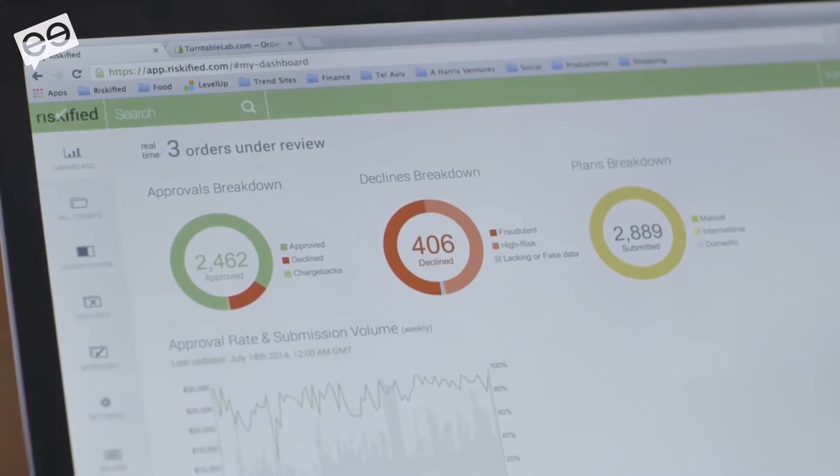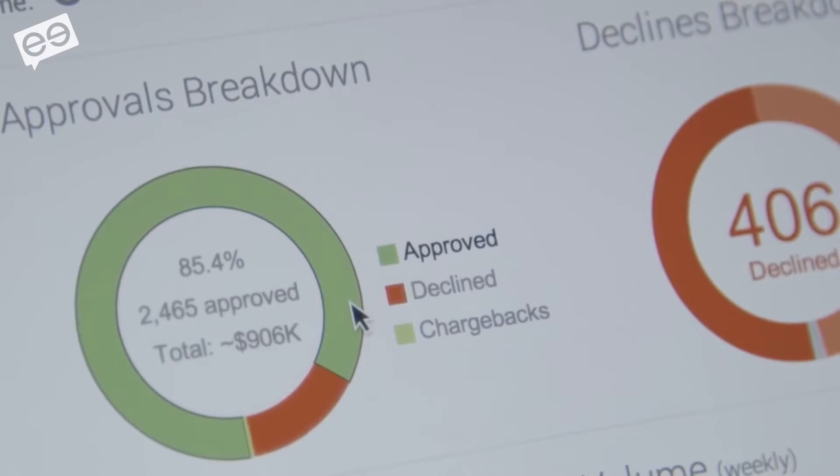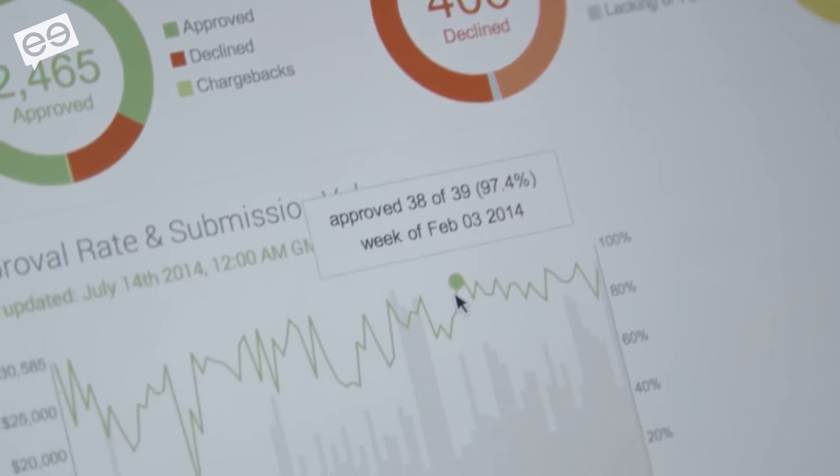Customer friction: since we don't reach out to customers, we sit in the background and give instant decisions, so all customer friction is eliminated. Fewer customers are being falsely declined. We never reach out to them and we provide instant decisions. So if the order needs to be reviewed fast — like in omni-channel scenarios — we provide that benefit.